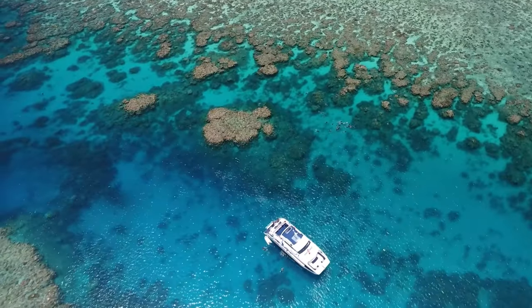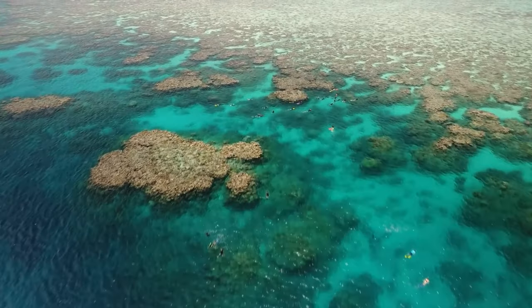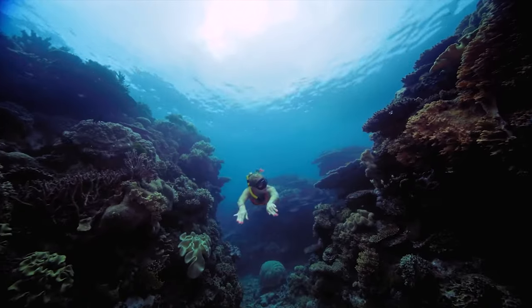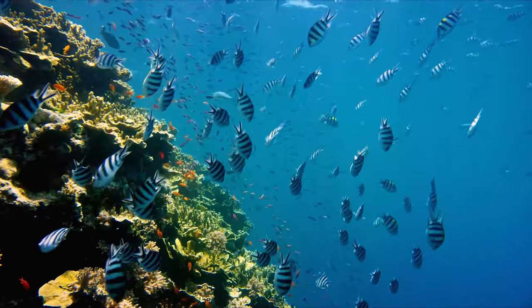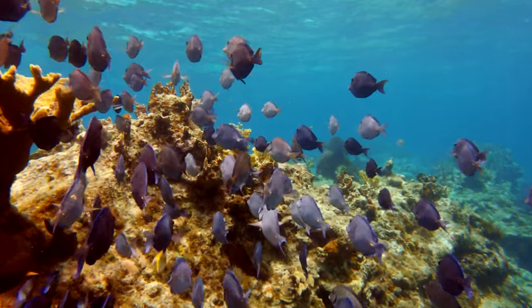Next up, visit the Barrier Reef, a lengthy wall of coral that in some areas rises directly out of the water. Snorkel through the twisting channels of this watery wonderland, admiring the brightly colored coral and vibrant tropical fish.